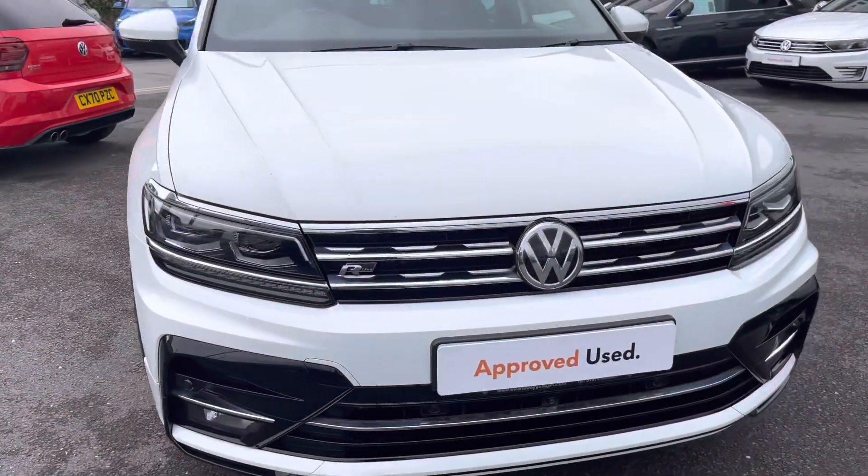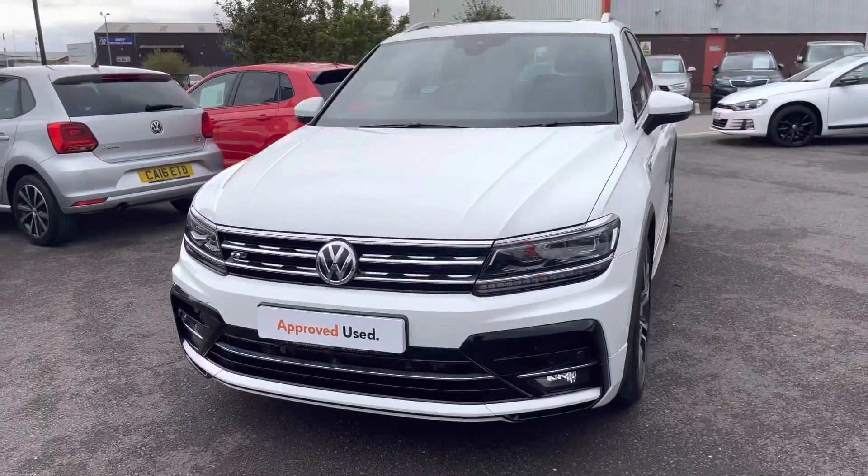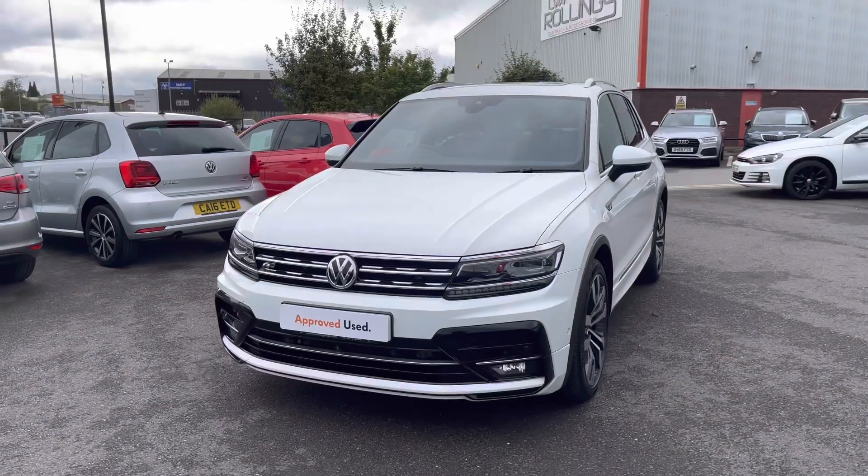Starting with the front, this Tiguan features halogen clear headlights with daytime running lights, ensuring you have maximum visibility during every journey.